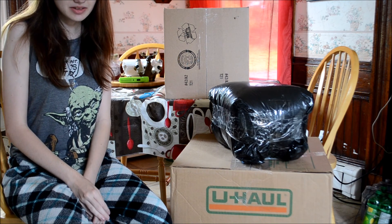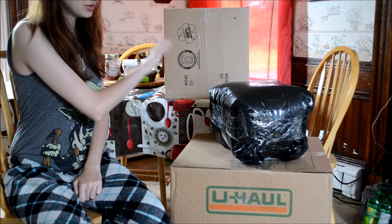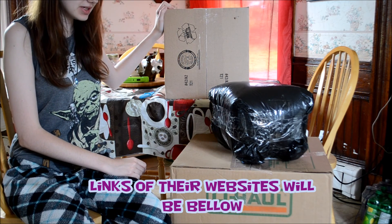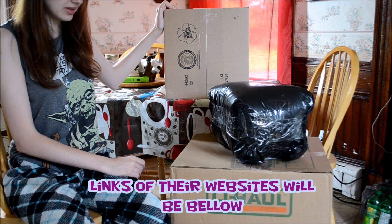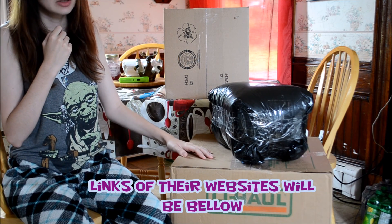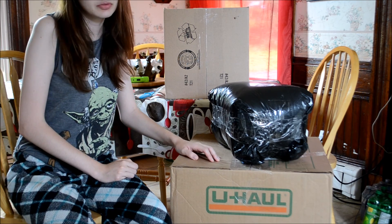Hello everyone, welcome to my channel, this is ShikyPets, and today's video is going to be a little haul. You can see there are three packages here. This one is from Joann's, this one is from Fabricville, and this is U-Haul. So all these packages are fabric, pretty much. It's for sewing.